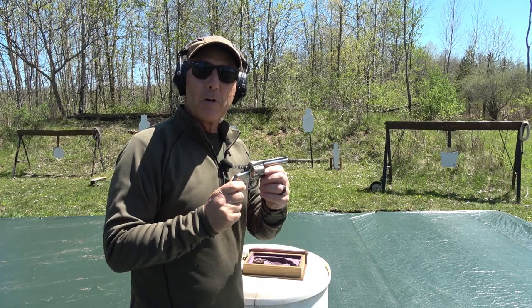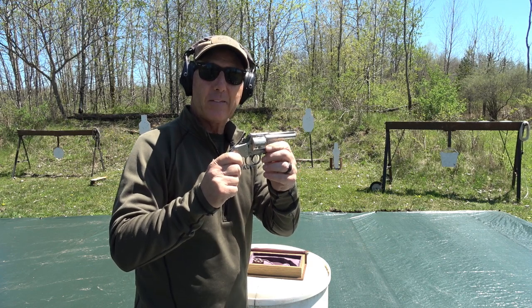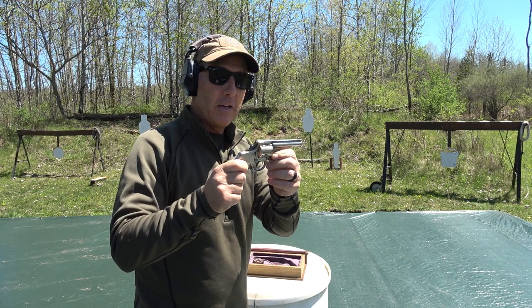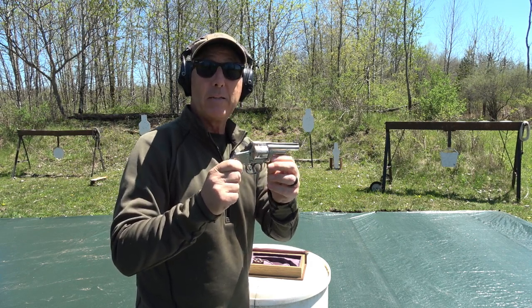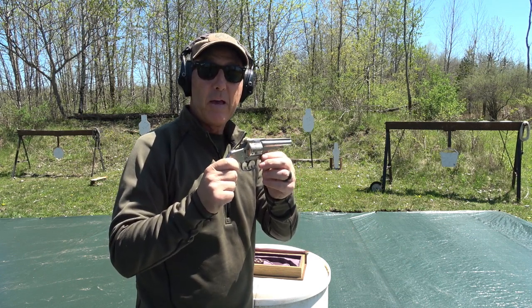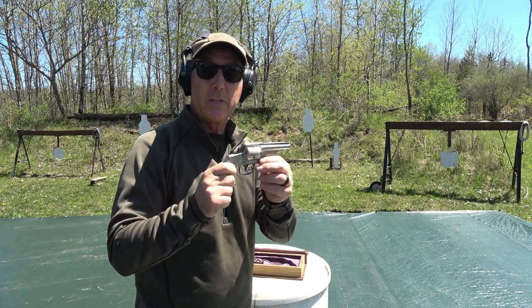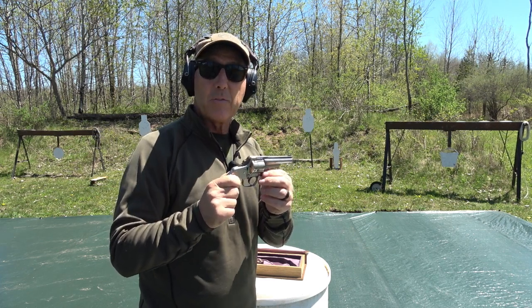So there you have it — the Merwin Halbert, an interesting little revolver from history's past. If you can find one, I highly recommend it. It's a lot of fun to shoot and it's a cool little revolver for your collection. Right now I need to clean this though, because black powder cartridges can be very corrosive if left unattended for too long. So I want to get this cleaned up as soon as possible. Thanks for tuning in, and we'll see you next time.